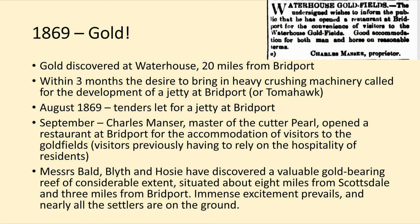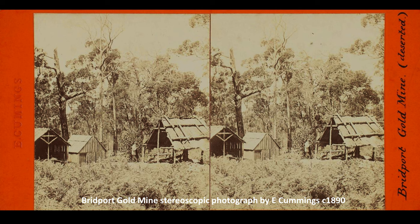Soon after that, it was reported that Bald, Blythe and Hosey — names quite well known to people in Jetsonville — had discovered a valuable gold-bearing reef of considerable extent, only eight miles from Scottsdale and three miles from Bridport. This was the Bridport Goldfields. The newspaper at the time said, 'Immense excitement prevails and nearly all the settlers are on the ground.' The next picture is of the Bridport Goldmine around 1890 — we're not sure whether this is the Bridport or Waterhouse Goldmine, but it shows what it meant to be a gold miner. It was a pretty rough life.